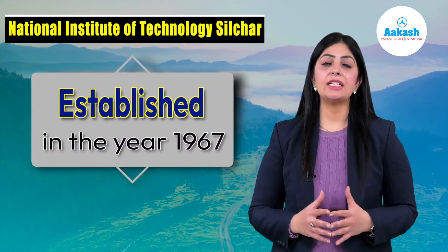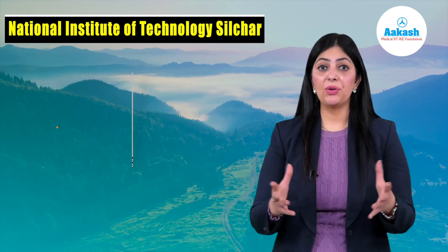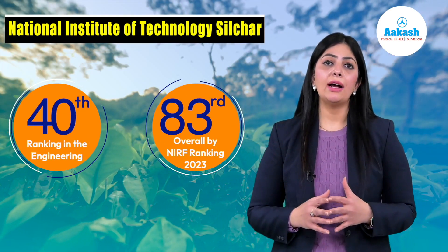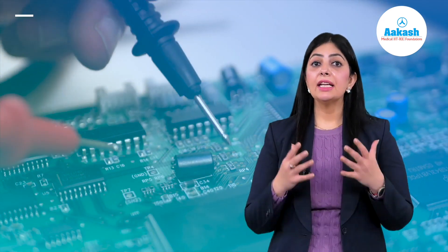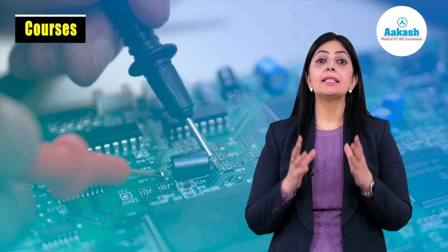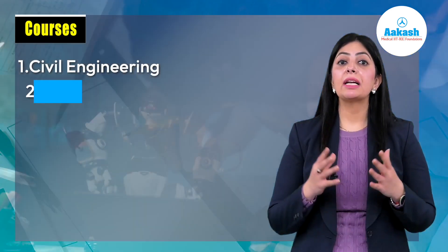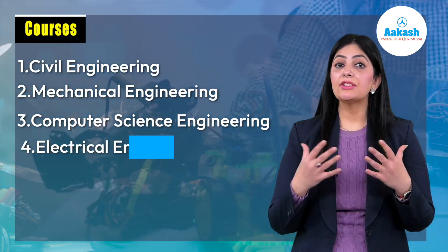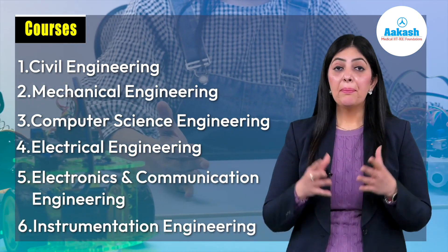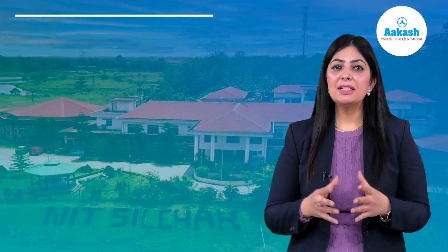It was established as Regional Engineering College in Assam. The institute has achieved significant recognition by securing 40th position in engineering and 83rd in the overall NIRF 2023. The institute specializes in technology courses. NIT Silchar dedicates six departments to its engineering programs: Civil Engineering, Mechanical Engineering, Computer Science Engineering, Electrical Engineering, Electronics and Communication Engineering, and Instrumentation Engineering.